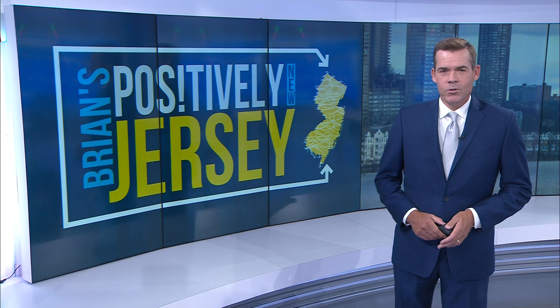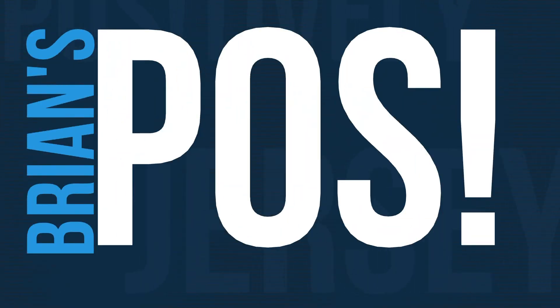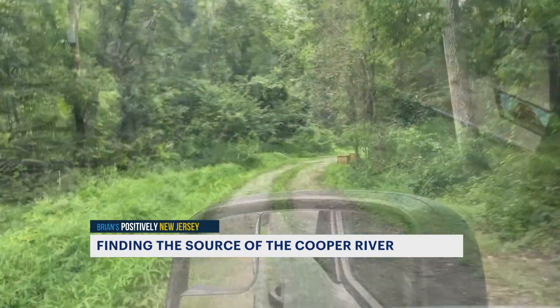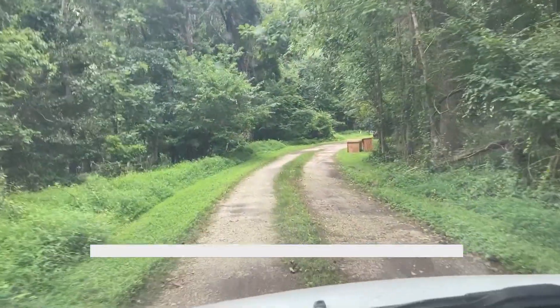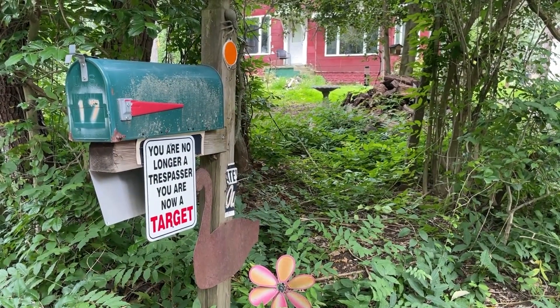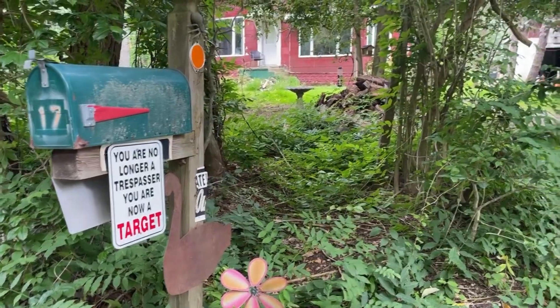News 12's Brian Donahue went right to the source. A swarm of biting flies is chasing my van down this dirt road in Gibbsboro, Camden County. I'm hearing gunshots from off in the woods, and when I pass a sign saying you're no longer trespassing, you're now a target, I know it's time to turn around.